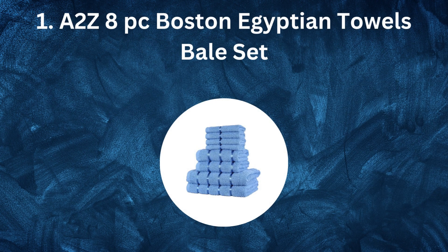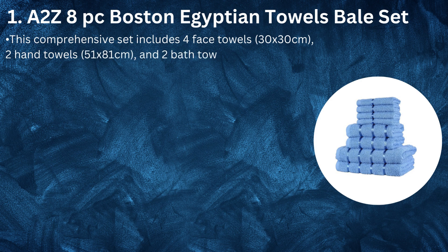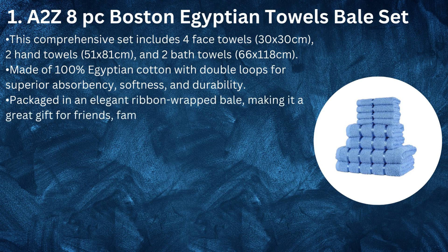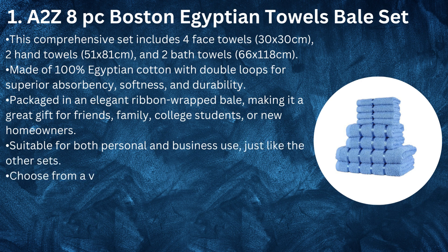Number 1: I2Z 8-PC Boston Egyptian Towels Bale Set. This comprehensive set includes 4 face towels (30 x 30 cm), 2 hand towels (51 x 81 cm), and 2 bath towels (66 x 118 cm). Made of 100% Egyptian cotton with double loops for superior absorbency, softness, and durability. Packaged in an elegant ribbon-wrapped bale, making it a great gift for friends, family, college students, or new homeowners. Suitable for both personal and business use, just like the other sets.